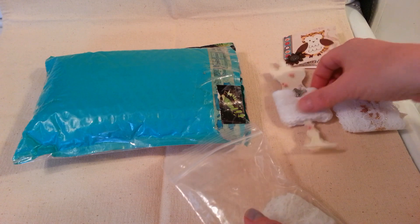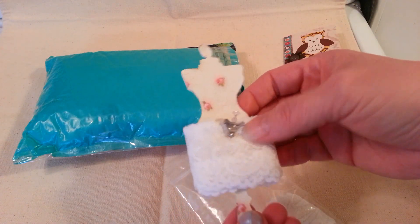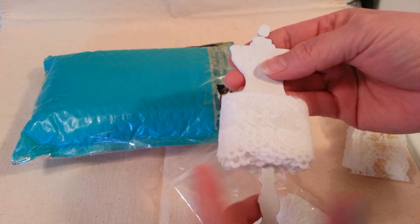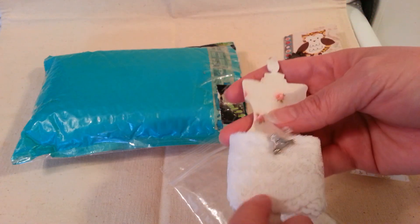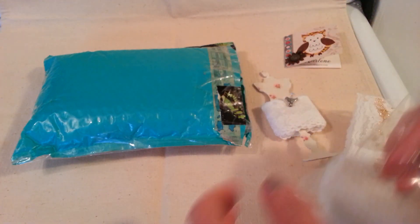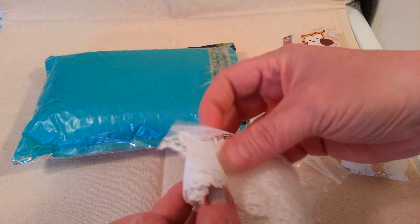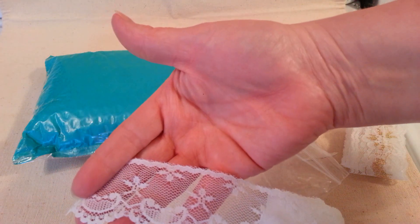And I got this cute little stick pin — how cute is that? It's a really pretty dress form with some trim on it. A couple other trims as well. Very nice. Thank you.